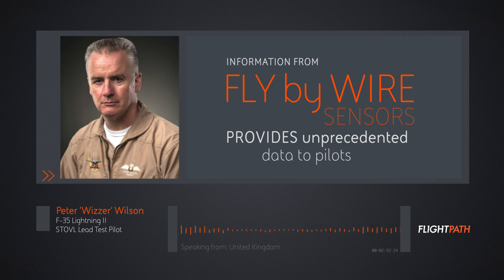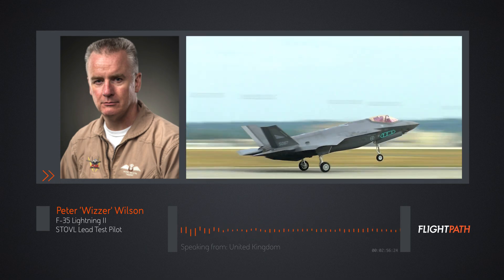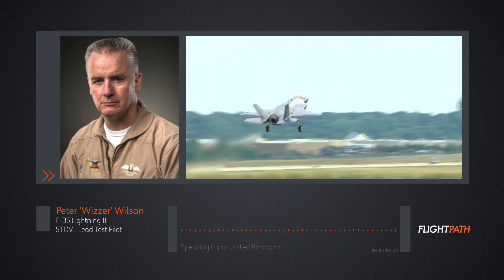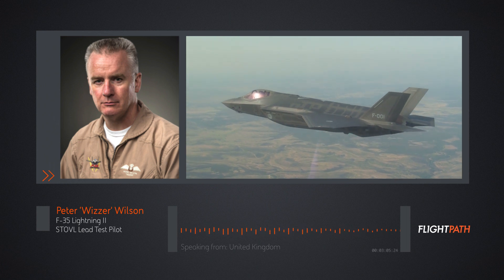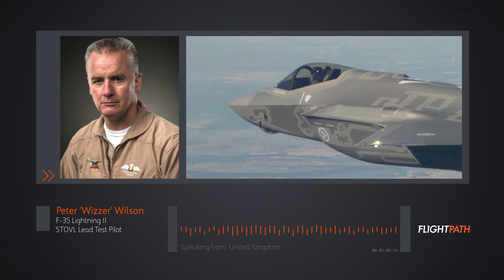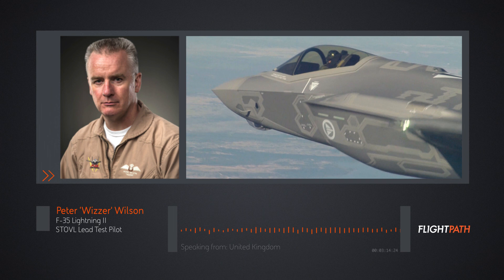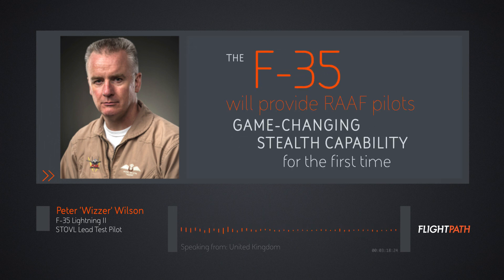A more interesting comparison is the F-18. I've flown the F-18 — got a few hundred hours on it myself — and I enjoyed it. But I would say the F-18 feels like a legacy airplane relative to the F-35, and that comes down to the displays, the helmet display, and the amount of information coming into the cockpit. The sensors of the F-35 are far, far more advanced than the F-18.